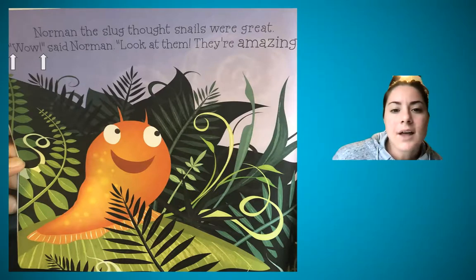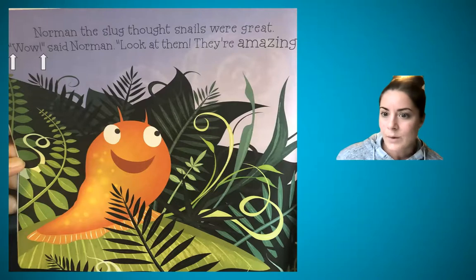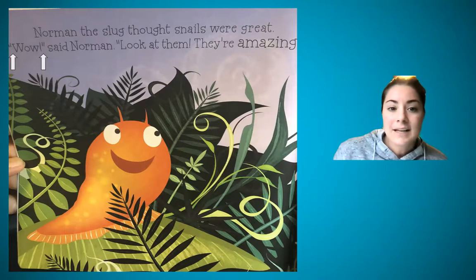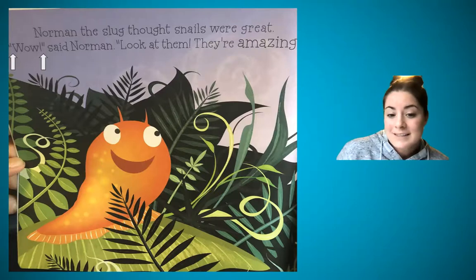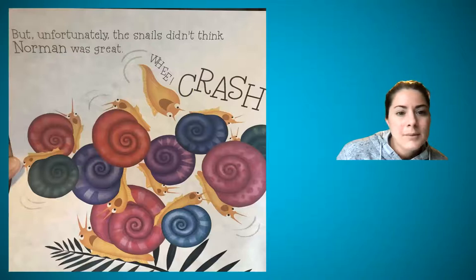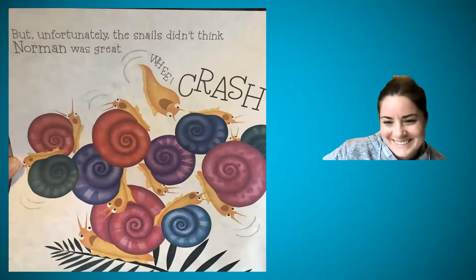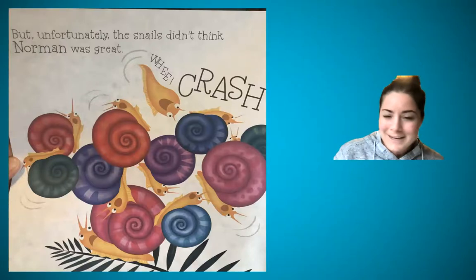So I want to read Norman the Slug with the Silly Shell by Sue Hendra and Paul Lynette. Norman the slug thought snails were great. 'Wow,' said Norman. So he said 'wow' — and then: 'Look at them. They're amazing.' He's excited to see the snails. They do have pretty shells. But unfortunately, the snails didn't think Norman was great.